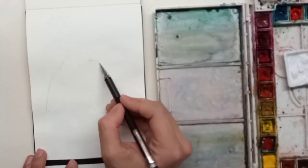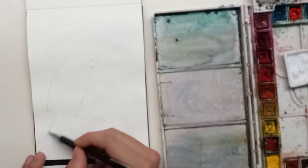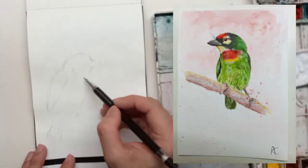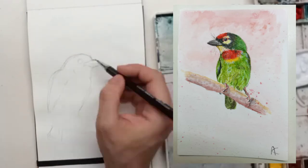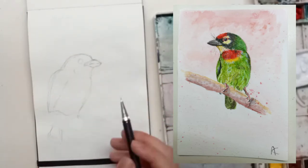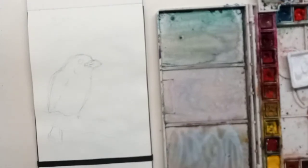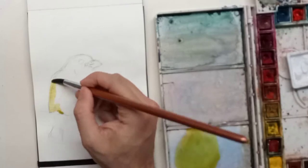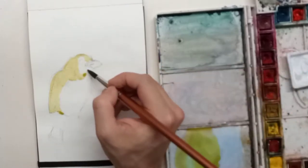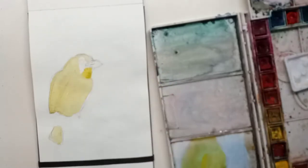The bird in this painting is a coppersmith barbet. Here's a painting I did of a coppersmith barbet a little while ago. It's a pretty beautiful bird — it's small, probably the size of your hand, or more like the size of your palm. It's called the coppersmith barbet in reference to its call — it sounds like a coppersmith beating a hammer onto metal.